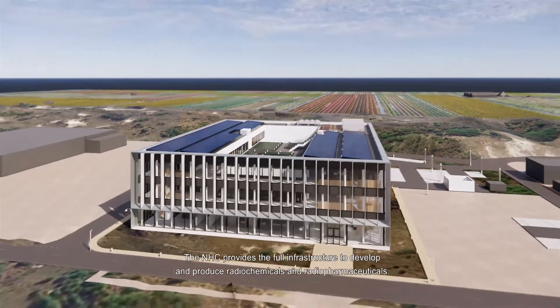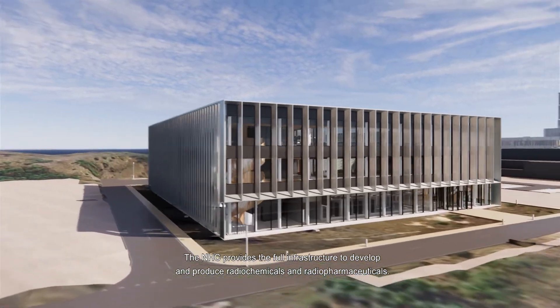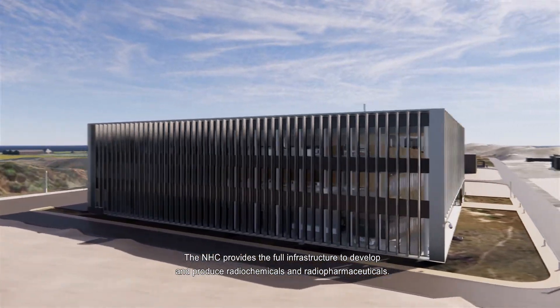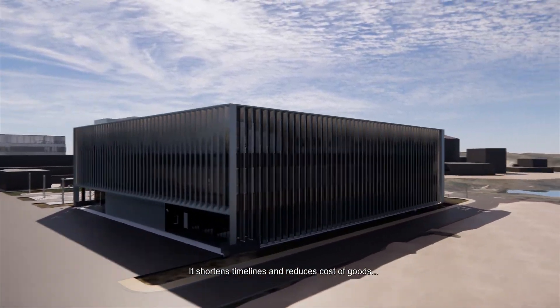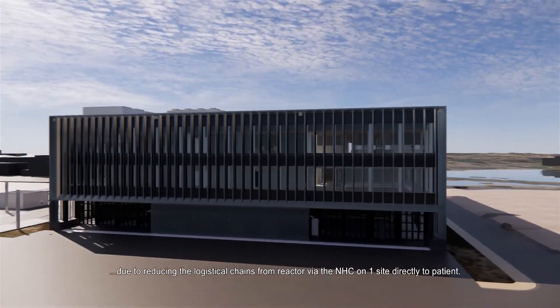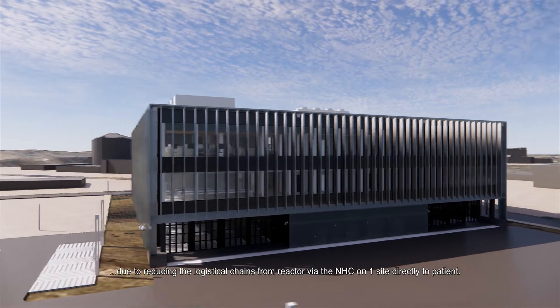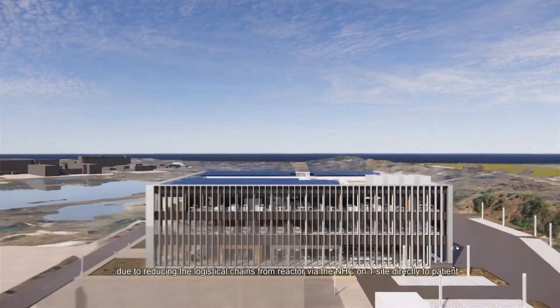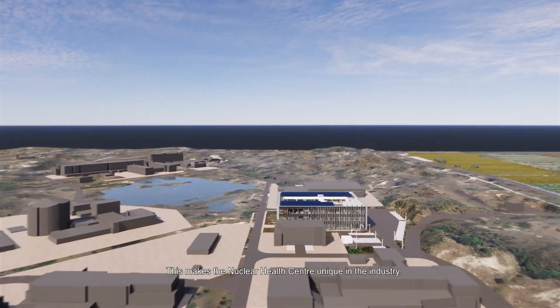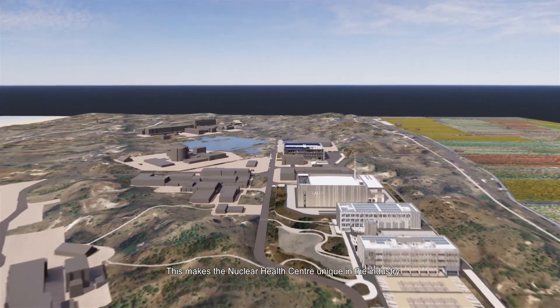The NHC provides the full infrastructure to develop and produce radiochemicals and radiopharmaceuticals. It shortens timelines and reduces cost of goods by reducing the logistical chain from reactor via the NHC on one site directly to patient. This makes the Nuclear Health Centre unique in the industry.